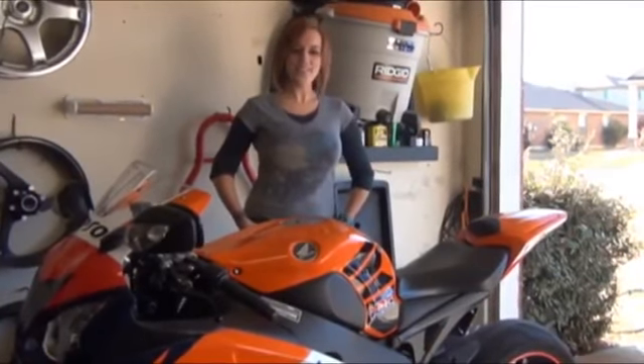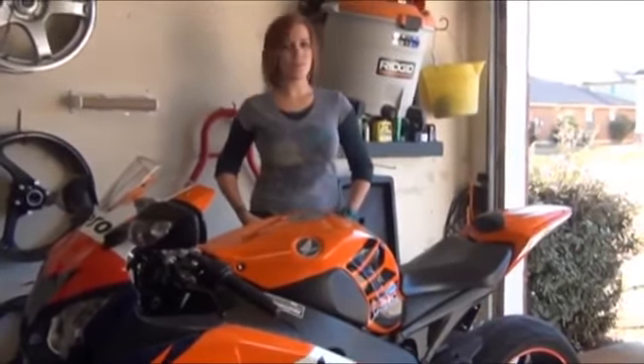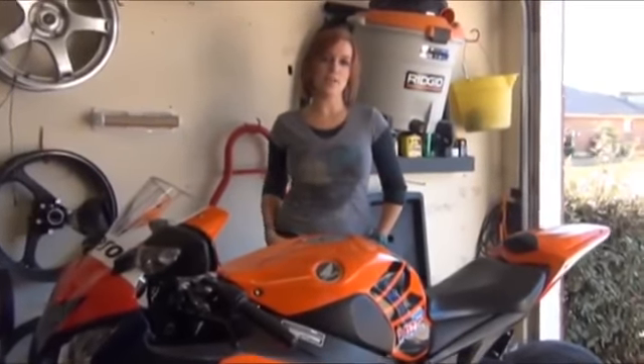Hey guys, Truth Alive7 has invited me back into his awesome garage to help him with another sport bike review. For those of y'all who don't know me, my name is Kimmy and we're going to be talking today about the 2008 Honda CBR1000RR.